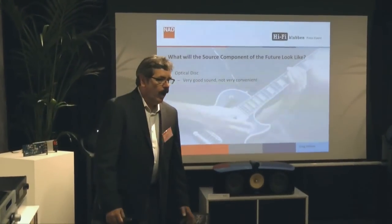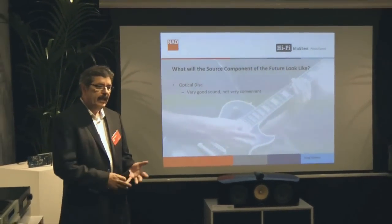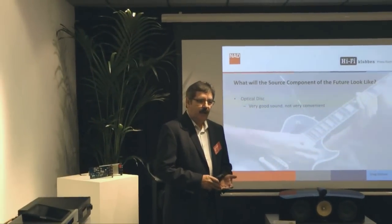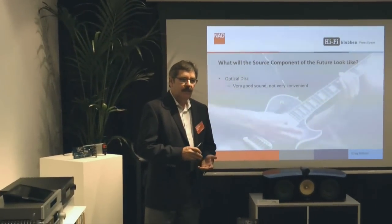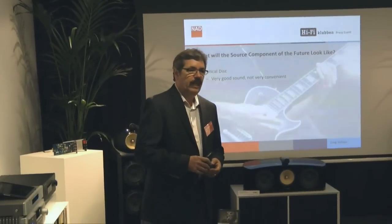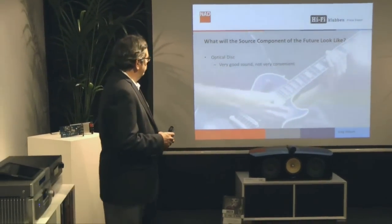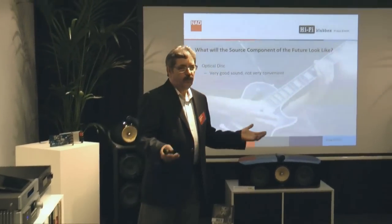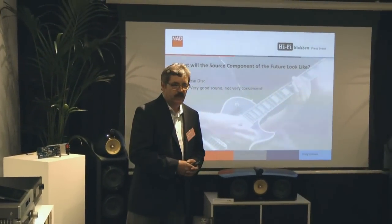Optical disk has been very popular for the last 25 years, and it has some advantages. It's quite good sound — it's uncompressed music. The user interface, however, is kind of clunky by today's standards. But it is an archival format, meaning that when you have a compact disk, it lasts for a very long time.